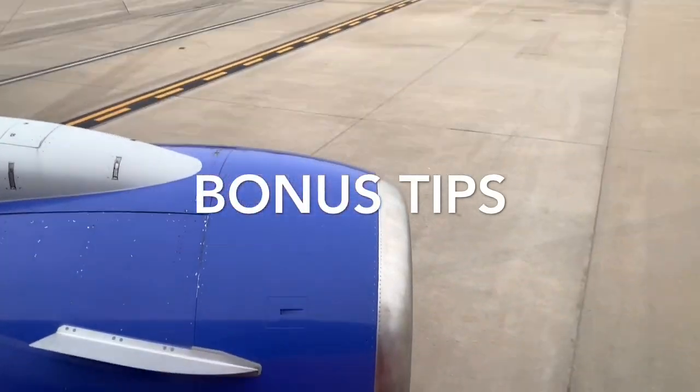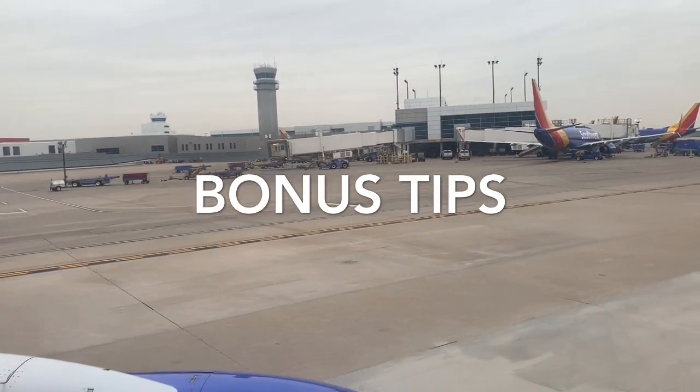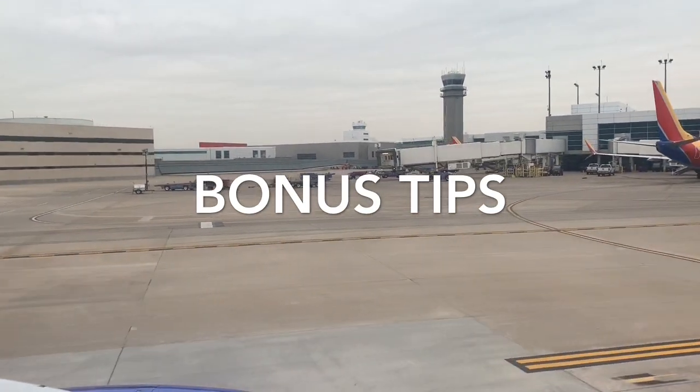For a bonus tip: make sure to think about which direction you're flying and where the sun is going to be located so it's not blasting you through the window.